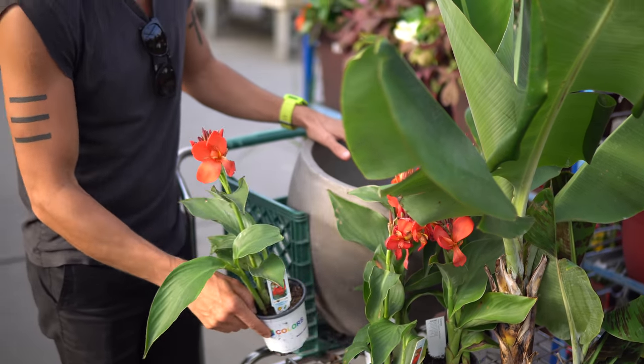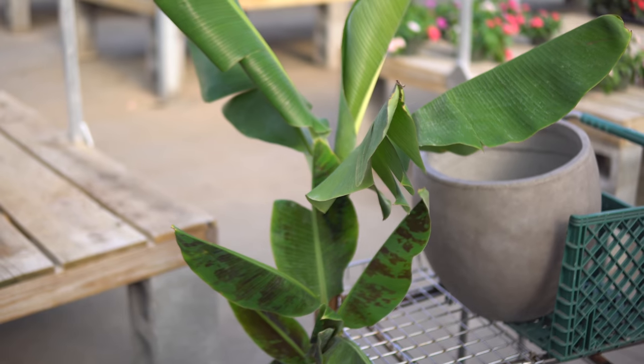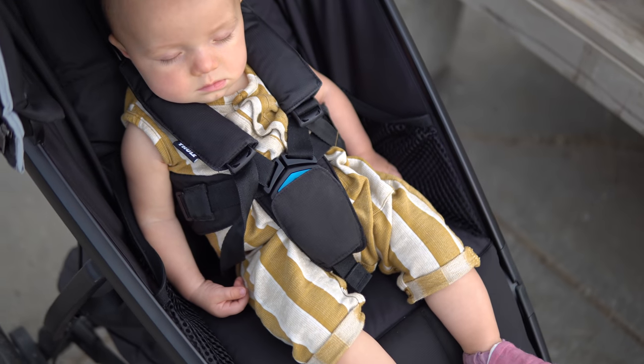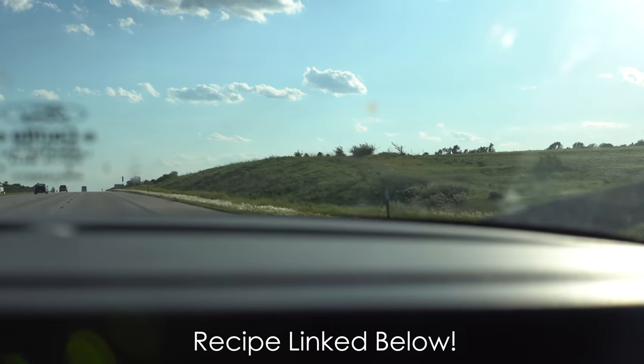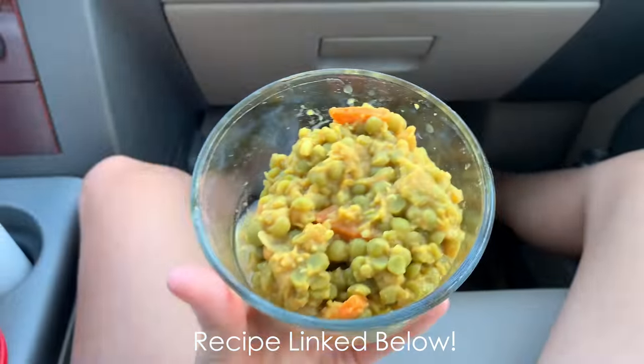These are canna lilies — super pretty, super tropical. We like to plant these all over. And this here is a banana plant; not sure if we'll actually get bananas but it's pretty nonetheless and going to go outside. Mr. Max fell asleep. I just got a call from my cousin who was my best friend growing up — she's expecting a baby boy! We're super pumped. Lots and lots of boys. I'm super hungry, glad I packed the leftover split pea stew — a recipe from the Forks Over Knives app. Dusty loved it, I loved it, we'll link it below.